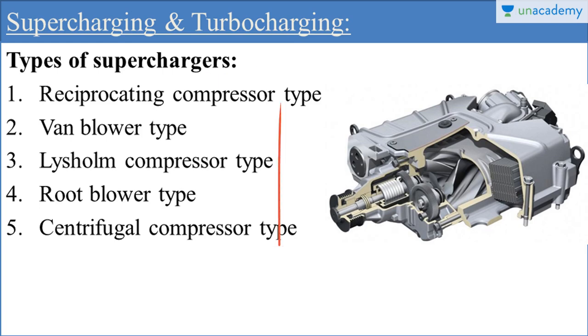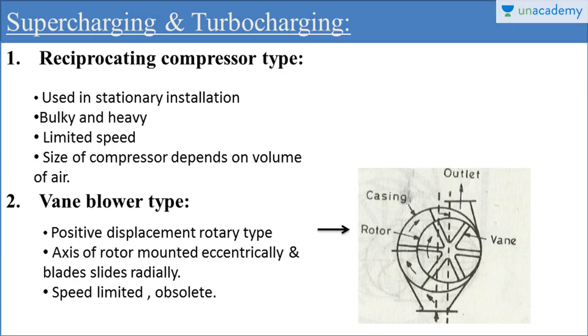The five types of superchargers are: reciprocating compressor type supercharger, vane blower type supercharger, Lysholm compressor type supercharger, root blower type supercharger, and centrifugal compressor type supercharger. I am going to discuss these superchargers one by one, starting with the reciprocating compressor type supercharger.